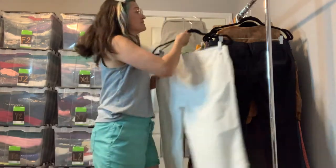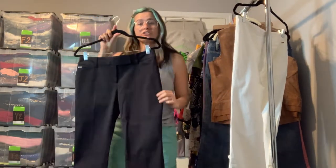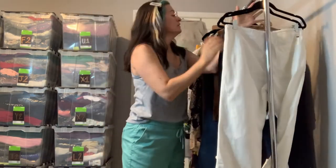Also got these really great White House Black Market crop leg dress pants in a size 4. They're just a classic black — you can never have too many of these for the office.